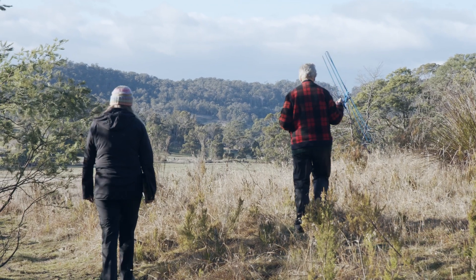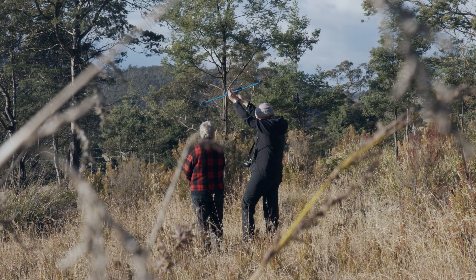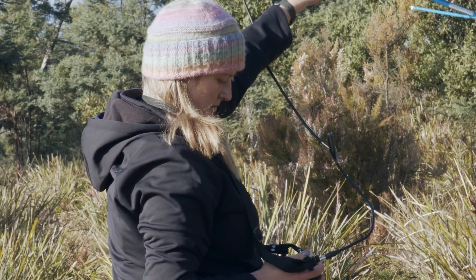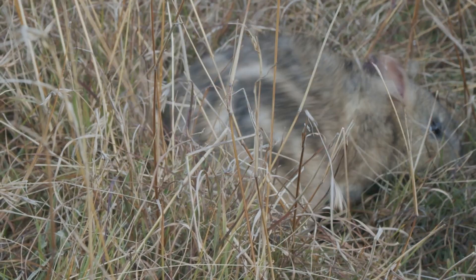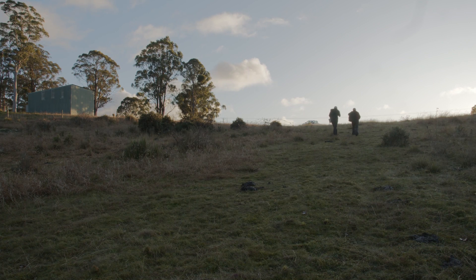The tags have also got VHF. If we don't actually catch the bandicoot with a tag on, then we can go and find roughly where it is. The males I've found will travel within an area of around about eight to ten hectares. The females are more about two and a half hectares. That's just on our preliminary data.